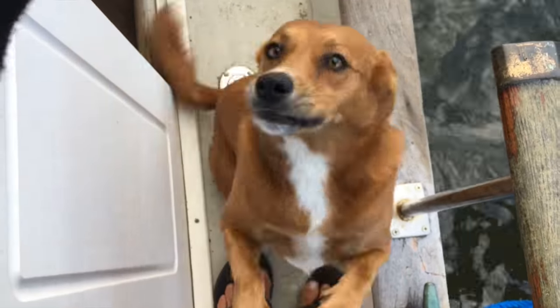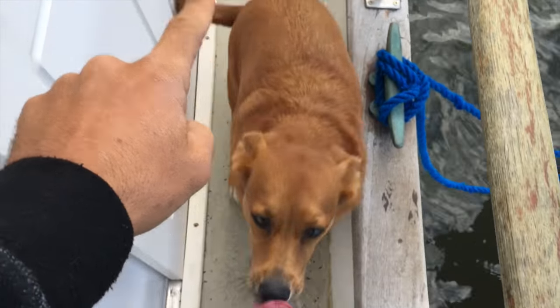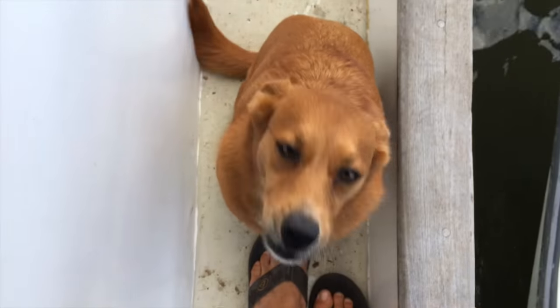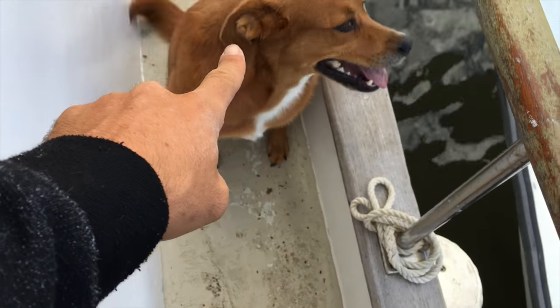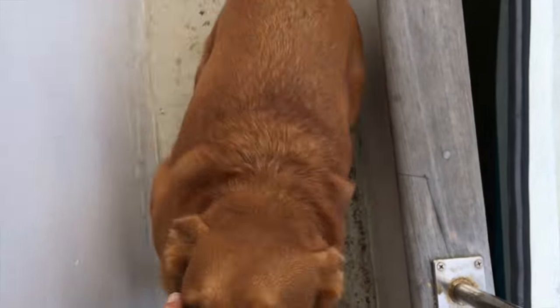Daddy! Sit. Stay. Good stay. Come. Good girl. Still super windy out here!